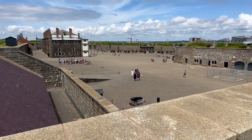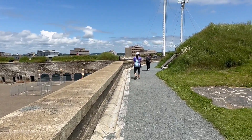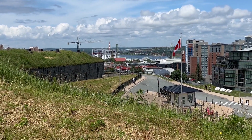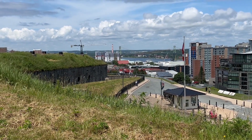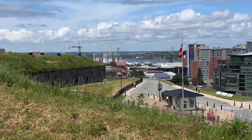We were down there. This is the citadel here in Halifax, Nova Scotia. We're up at the top of one of the walls of the citadel. Looking ahead, that is the bridge from Dartmouth over here to Halifax. That is the harbour.